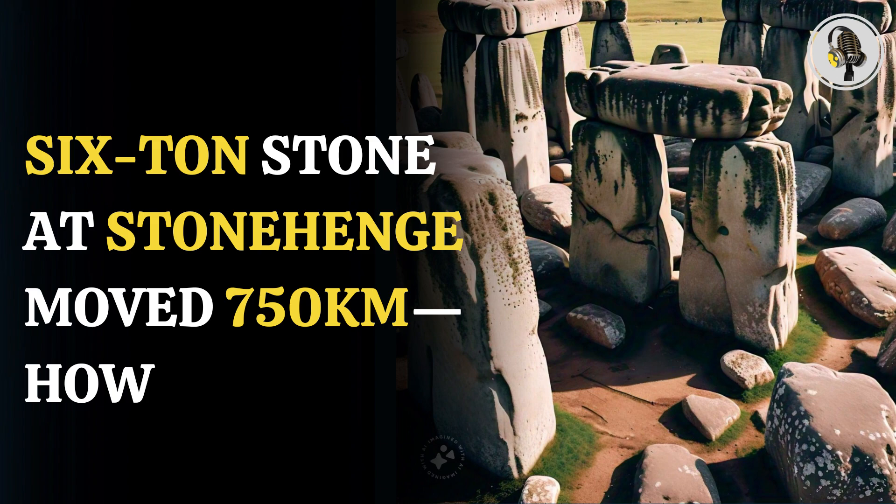Based on the analysis, the scientists are now positing that the largest bluestone was moved by water from some 750 kilometers away in northeast Scotland. The area of its origin is probably around the Orkney Islands, according to the study.